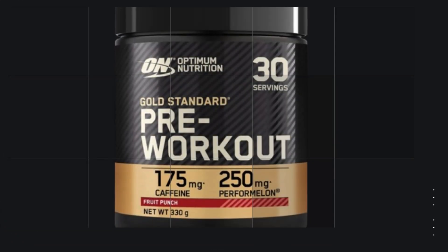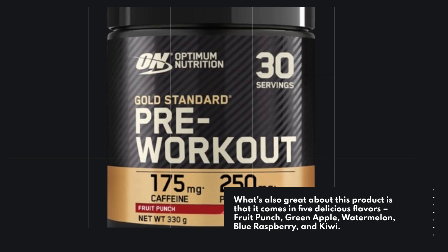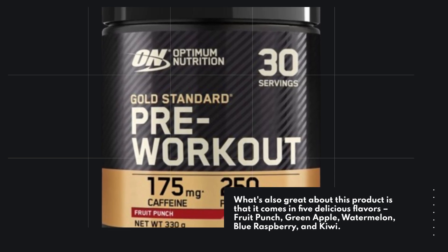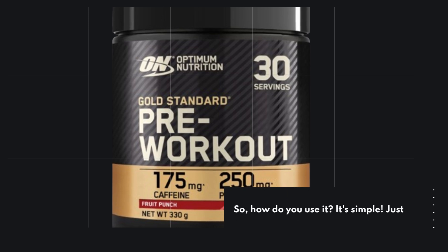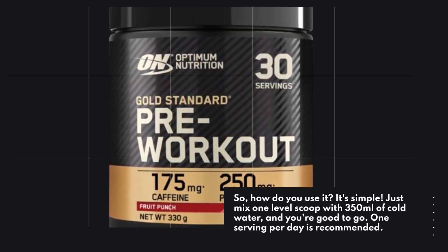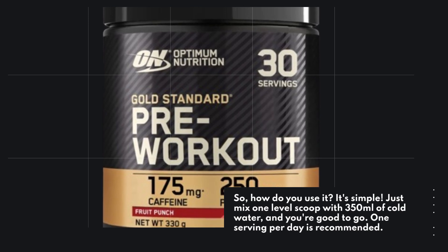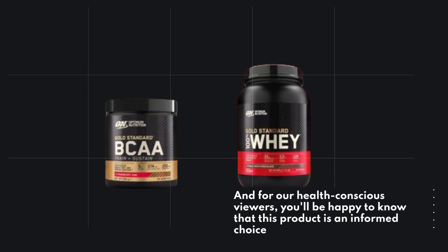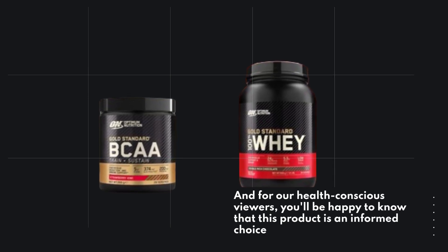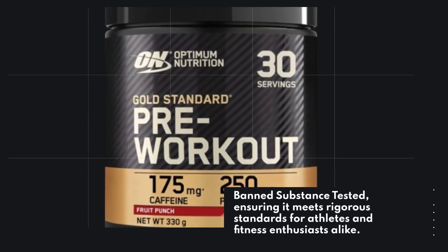This product comes in five delicious flavors: fruit punch, green apple, watermelon, blue raspberry, and kiwi. You don't have to compromise taste for performance. As for how to use it — it's simple. Just mix one level scoop with 350ml of cold water, and you're good to go. One serving per day is recommended. For our health-conscious viewers, this product is an informed choice — banned substance tested — ensuring it meets rigorous standards for athletes and fitness enthusiasts alike.